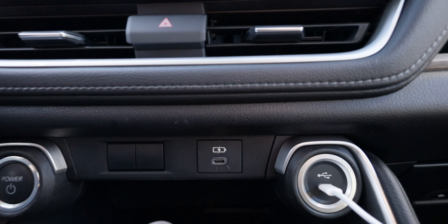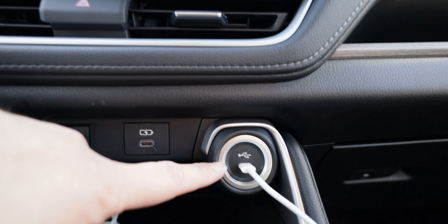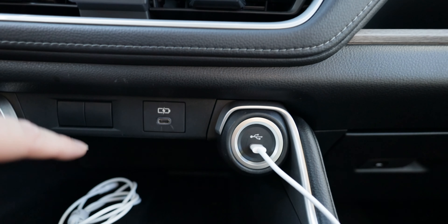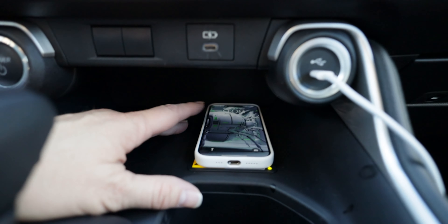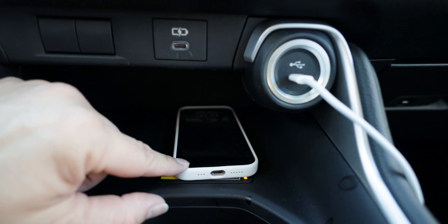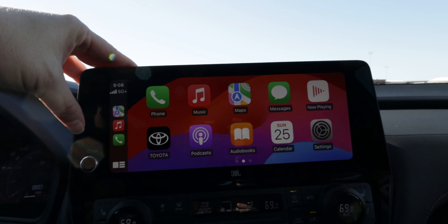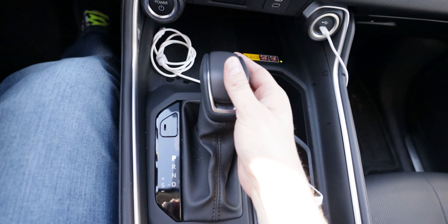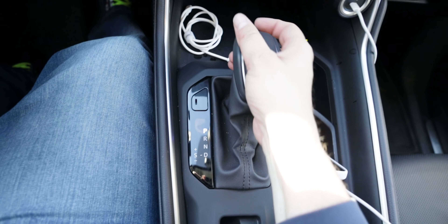Moving down a bit, you have all your AC and heat controls, the buttons for your heated and cooled seats, your vents below that, and then below that, a few charging port options. One interfaces with the infotainment system and charges; this one just charges. You do have a wireless charger down here where you can throw your phone and wirelessly charge it — it's not that grippy of a surface, so if you don't have a grippy case it will slide around. You can plug in the phone and get Apple CarPlay; it also has Android Auto.